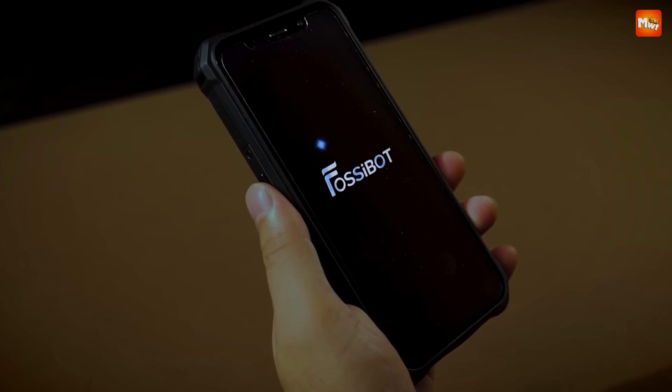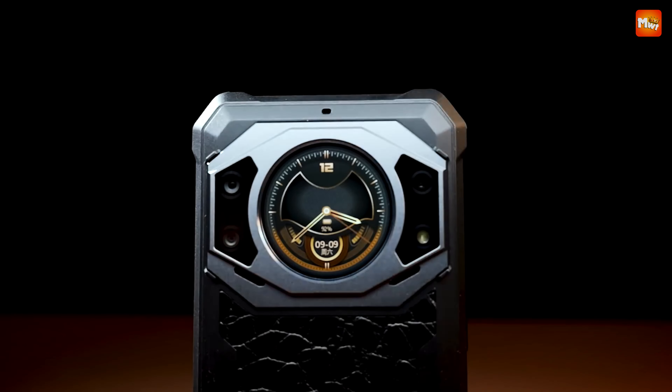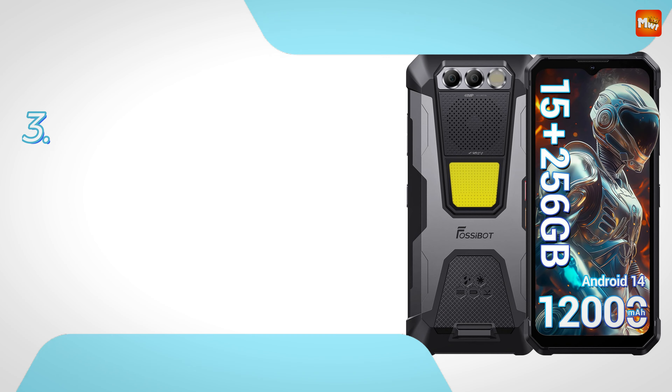Pros: Durability, Dual Screen, Battery Life, Performance. Cons: Size and Weight, Display. Number 3.